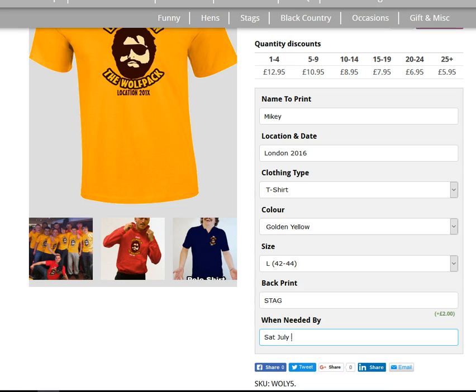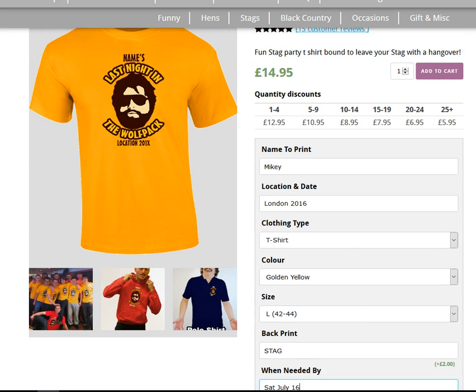That's the first t-shirt done. As you can see, if you're ordering just one t-shirt that would be £12.95, plus two pounds for a back print making it £14.95. The price comes down depending on how many you order, all the way down to 25 t-shirts plus, which would be £5.95 plus a two pound back print.